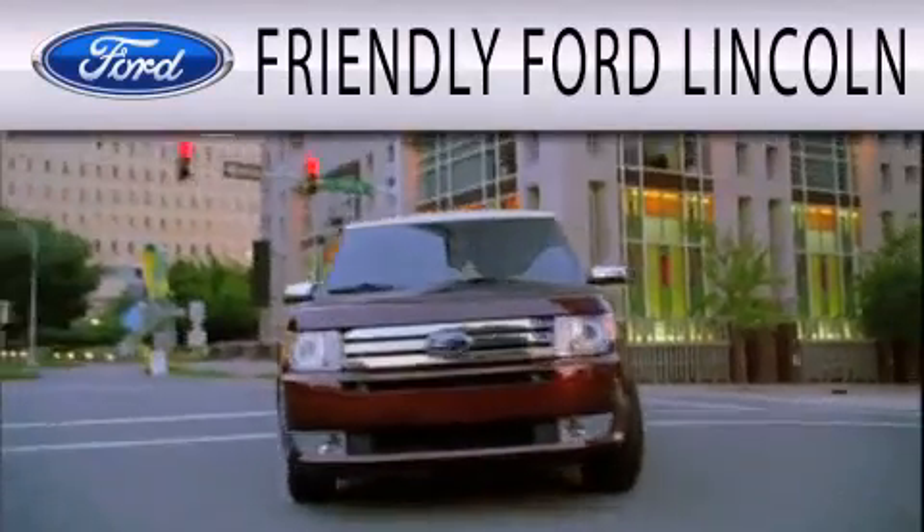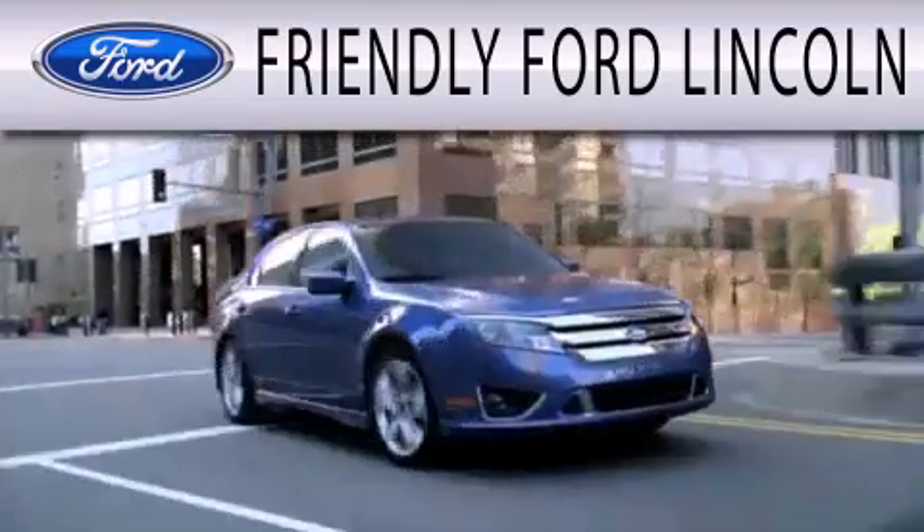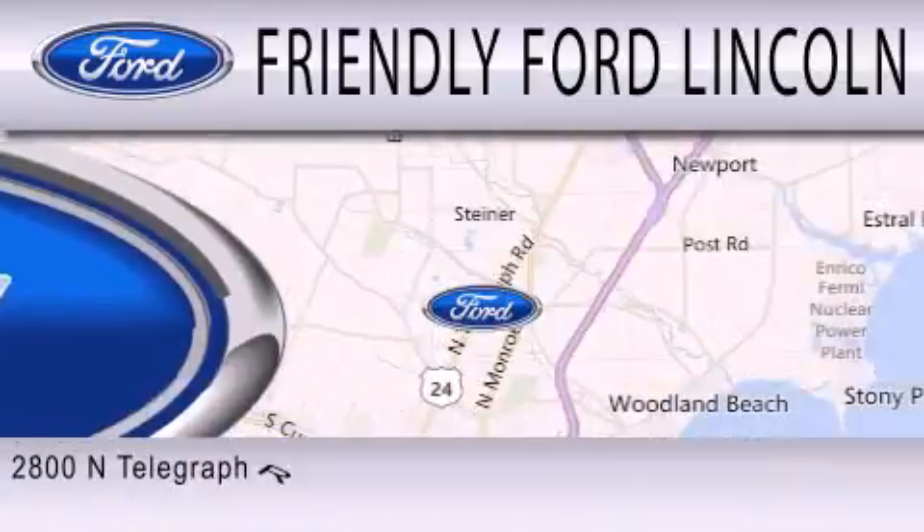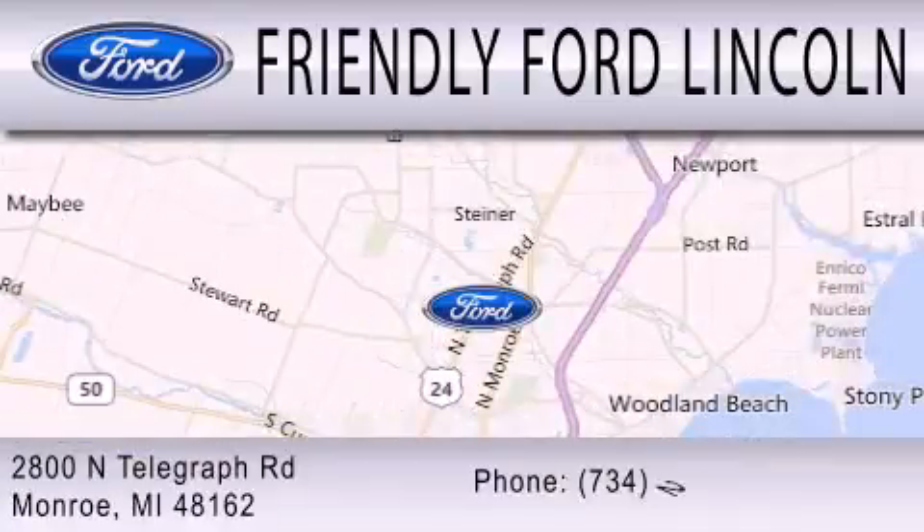Friendly Ford Lincoln is dedicated to doing everything possible to ensure that the experience you have selecting your next vehicle is as pleasant as possible. We are located at 2800 North Telegraph in Monroe.